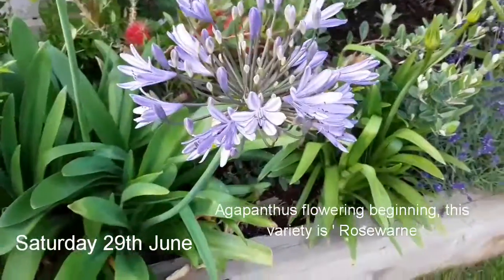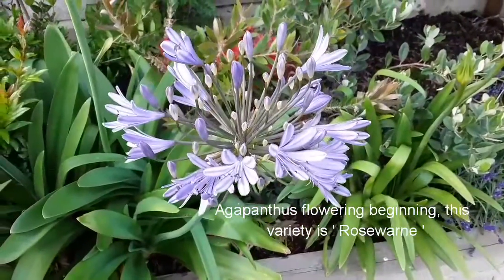Good evening, Brett's here, Lionheart 84. It's the 29th of June.